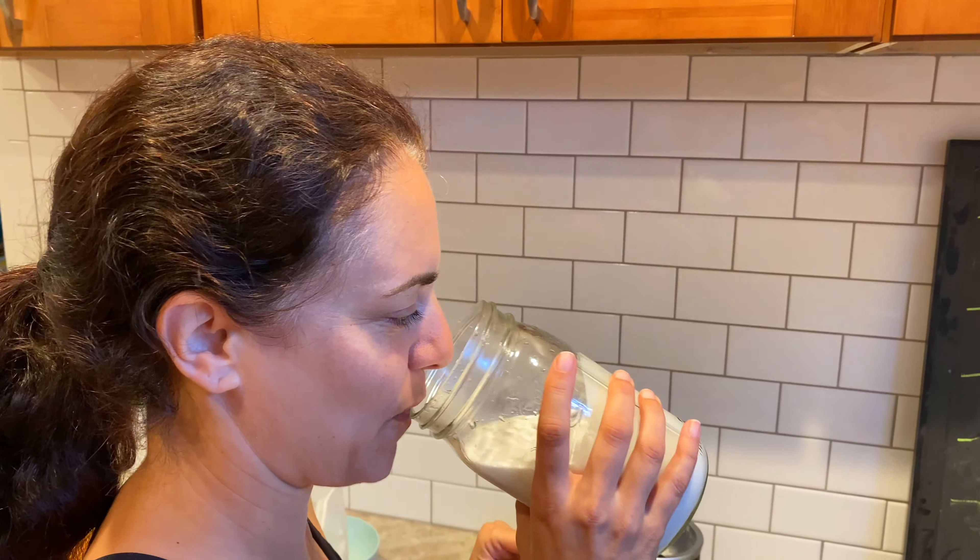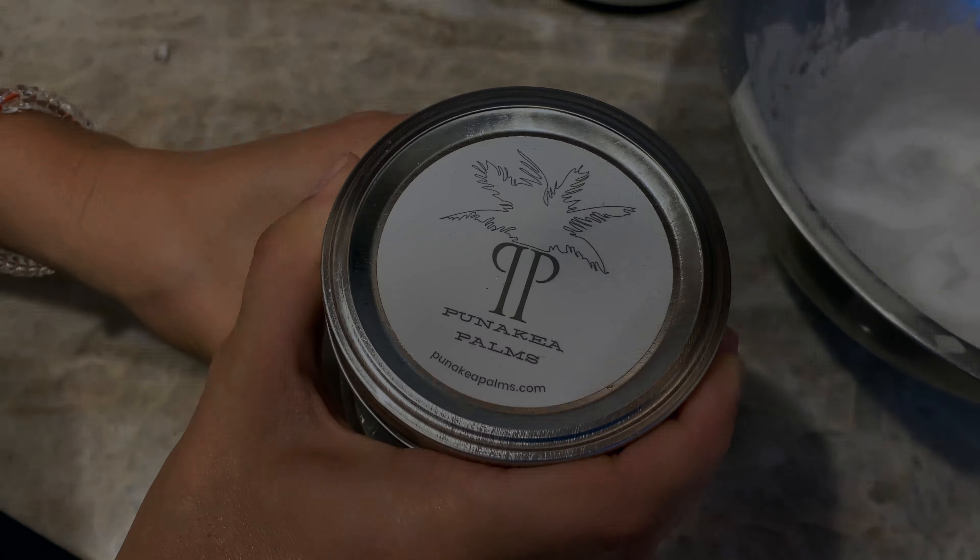It looks good! So good! It's awesome! Yeah, it's so good.